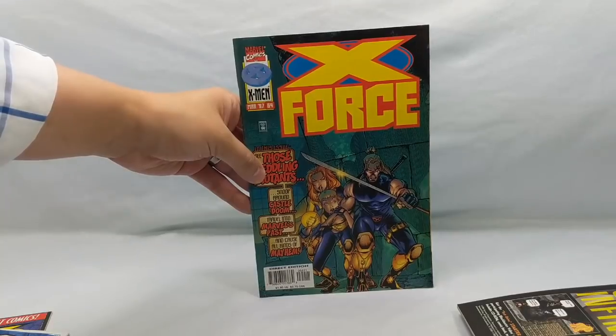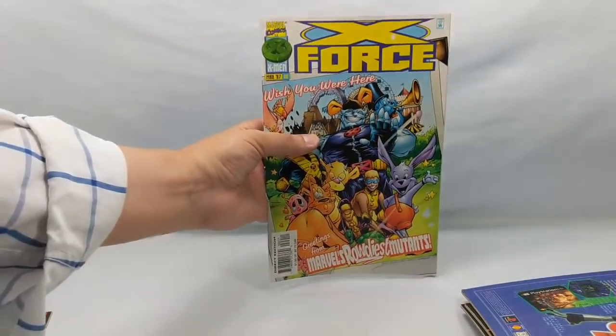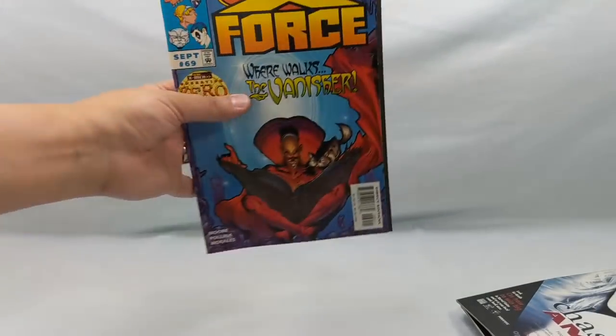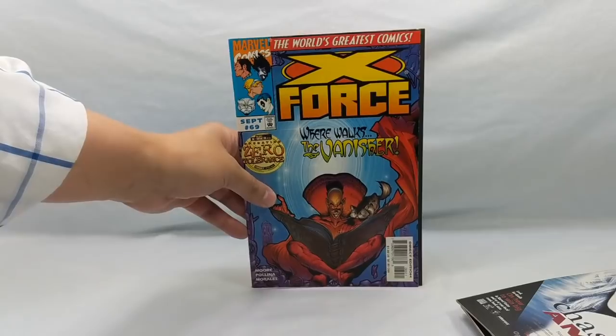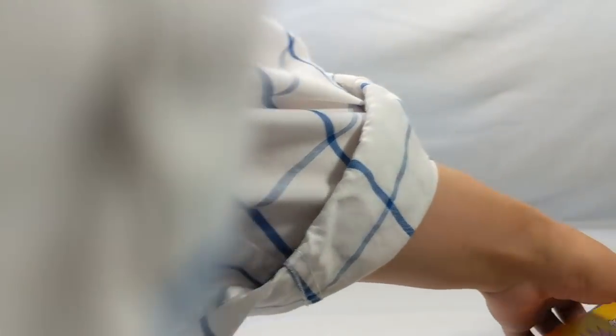Number 64, 65, 66 — I was really excited to find these, really glad to have them back. Nowadays I believe Adam Polina is making combs for mustaches — I'm not joking, I'm pretty sure one of those guys from back in the 90s is doing that. And number 69. That's my good X-Force run right there, at 40 cents a piece.